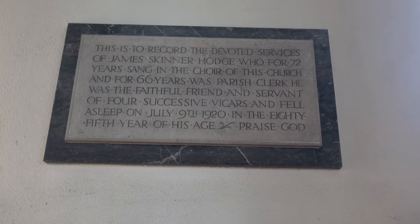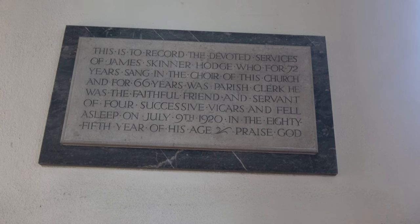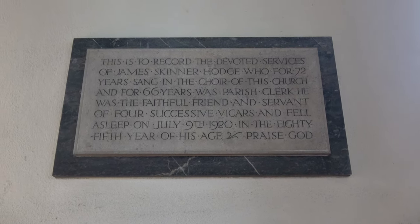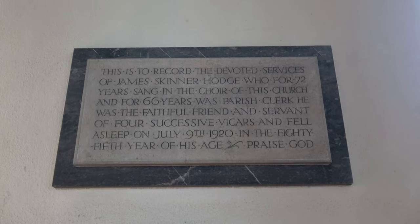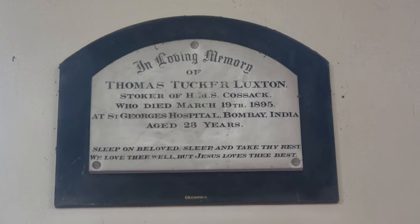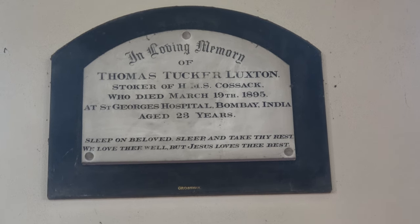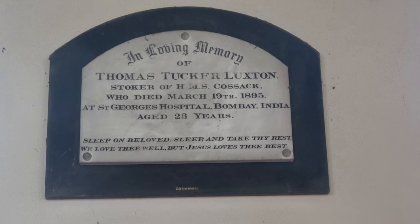This plaque is to James Skinner Hodge, who for 72 years sang in the choir of this church, and for 66 years was parish clerk. He died in 1920. Thomas Tucker Luxton, stoker of HMS Cossack, who died in 1895 in Bombay, aged 23 years.